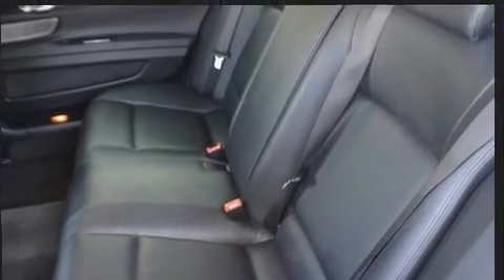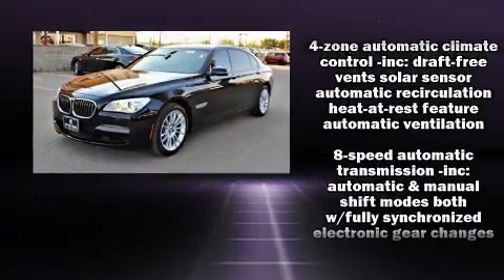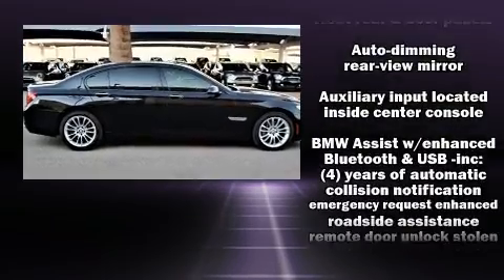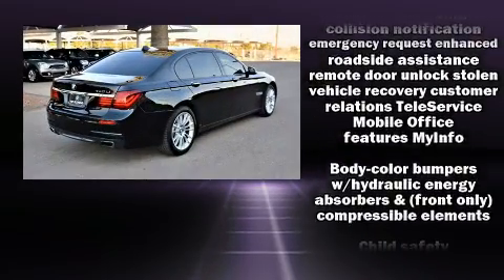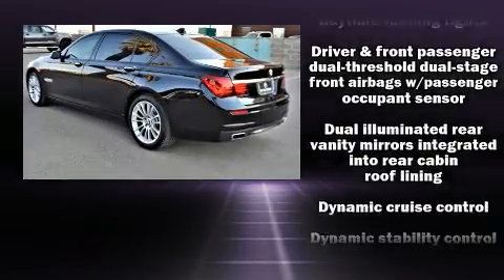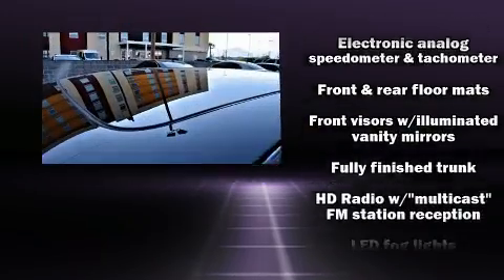BMW ensures the safety and security of its passengers with equipment such as front and side impact airbags, a panic alarm, and four wheel disc brakes with ABS. Safety and maximum capability are assured via self-leveling rear suspension, which maintains optimal driving geometry.